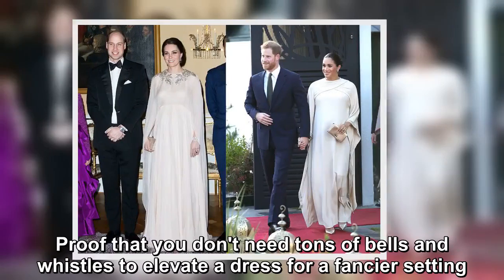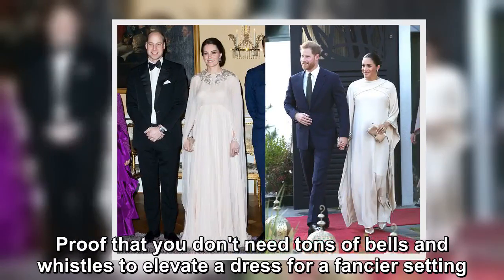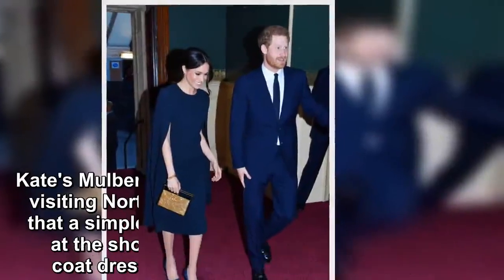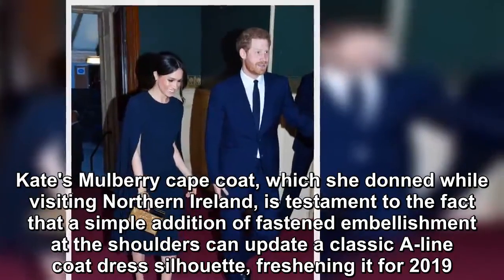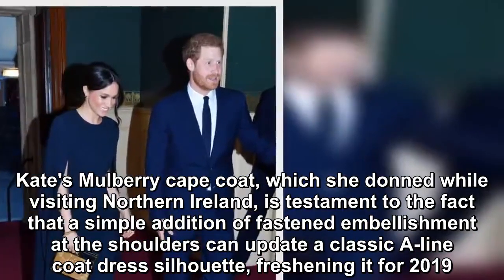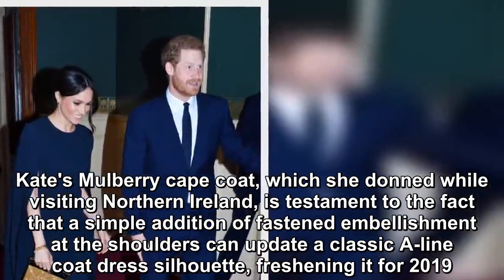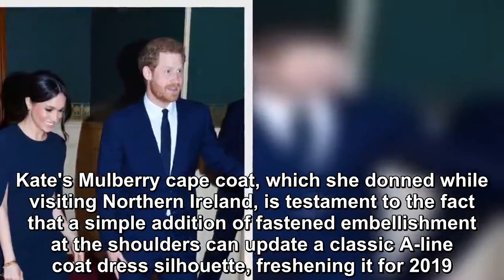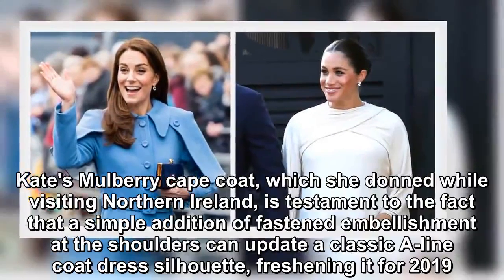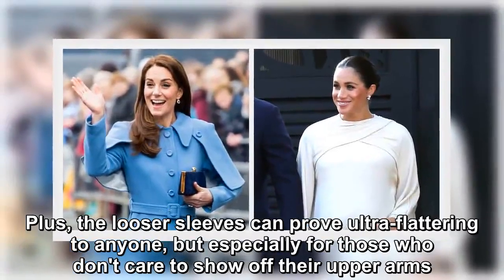Proof that you don't need tons of bells and whistles to elevate a dress for a fancier setting. Kate's mulberry cape coat, which she donned while visiting Northern Ireland, is testament to the fact that a simple addition of fastened embellishment at the shoulders can update a classic A-line coat dress silhouette, freshening it for 2019. Plus, the looser sleeves can prove ultra-flattering to anyone, but especially for those who don't care to show off their upper arms.